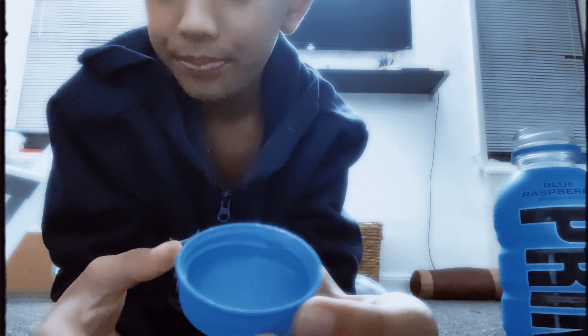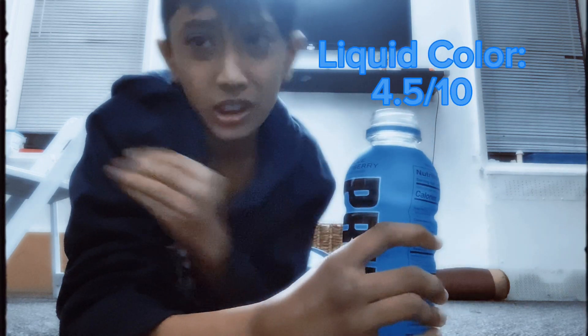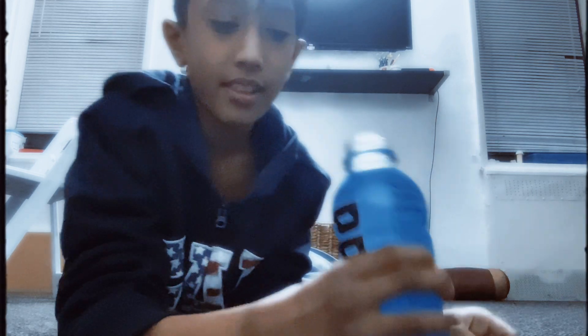It's white but with a hint of blue — I don't think you guys can see that. Oh, I dropped some, but they're in my hand. I just spilled a bunch of stuff. Liquid color is a 4.5 out of ten.